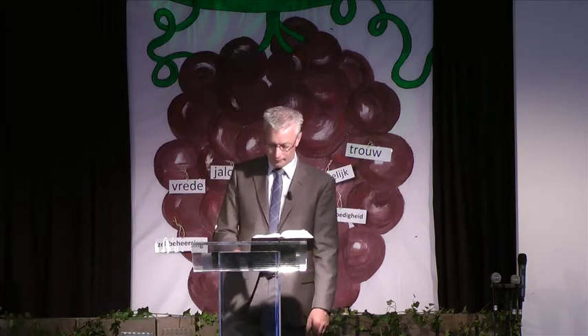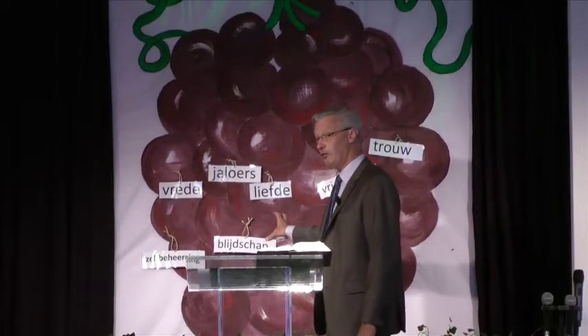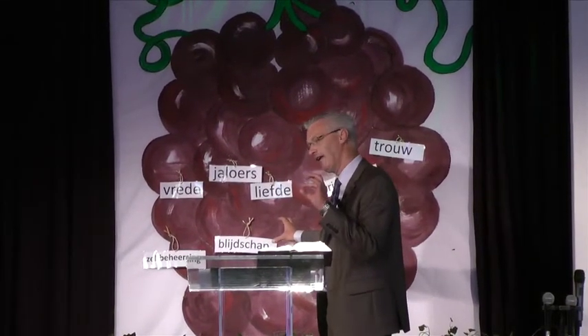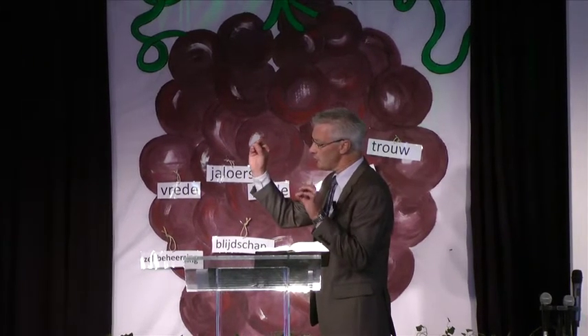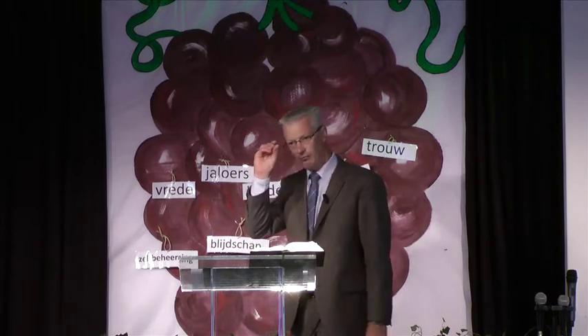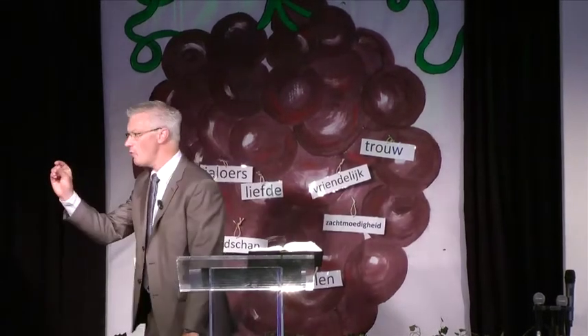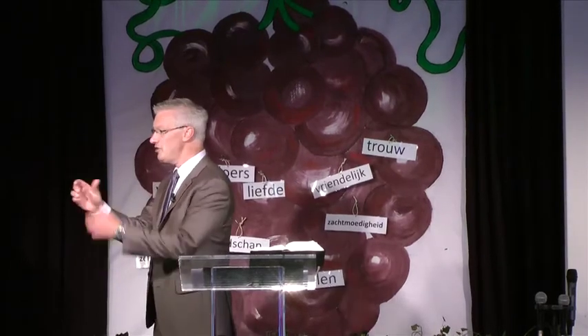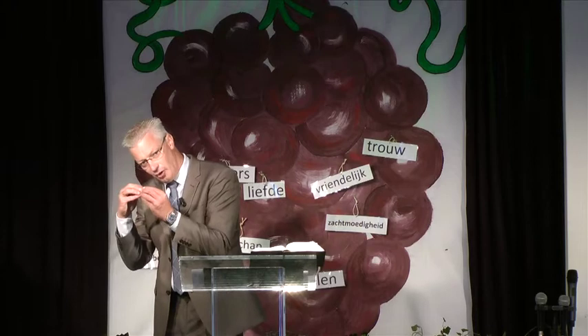Goede vruchten voortbrengen, dat is nodig. En een vrucht moet natuurlijk groeien. Als je een druif hebt, die wordt niet ineens zo groot. Die begint heel klein, hele kleine bolletjes, en ze worden steeds groter, totdat het echt mooie, volle druiven worden. En zo is dat ook bij jou en bij mij. Het is niet in één keer boom een hele grote vrucht, maar het is iets wat groeit.